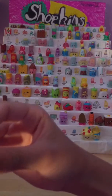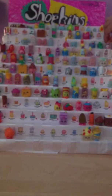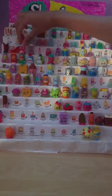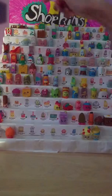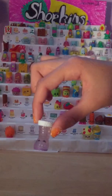Heels, number 2107. Then we have Sneaky Wedge, which is number 2108. Then we have Betty Boot, number 2109. Then we have Wendy Wedgie, which is number 2110. One of our Shopkins fell. Then we have Slipper, and this is number 2111. Then we have Cute Boot, which is number 2112.